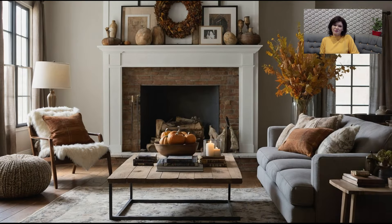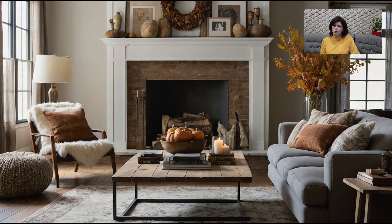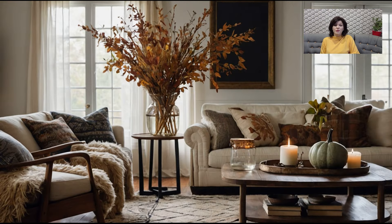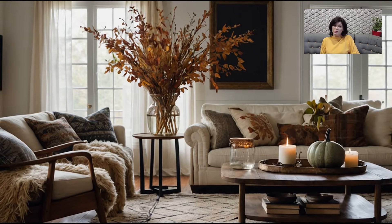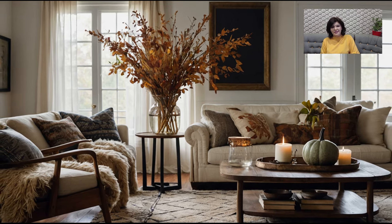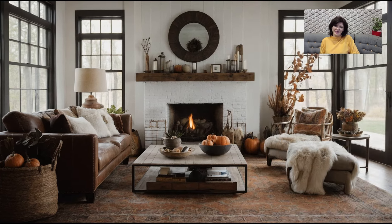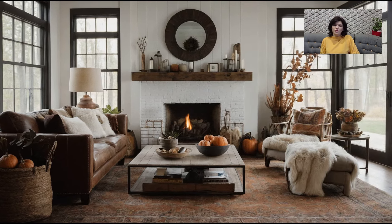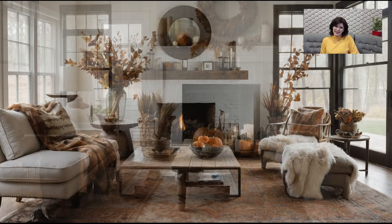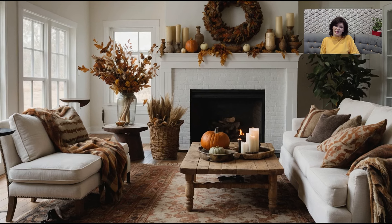As we decorate our homes for fall, it's important to keep in mind the balance between style and comfort. Fall is a time to slow down and savor the simple pleasures of life, and your living room should reflect that. Avoid overcrowding your space with too many décor items; instead, choose a few key pieces that truly speak to you. Mindful decorating is all about creating a space that feels harmonious and welcoming without overwhelming the senses. By taking a thoughtful approach to your fall décor, you can create a living room that not only looks beautiful but also feels peaceful and inviting.